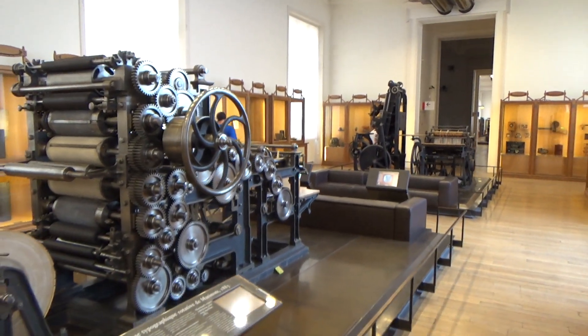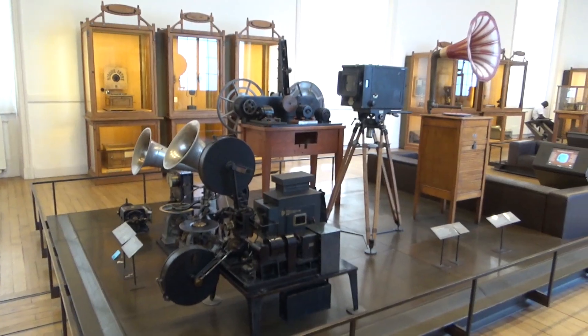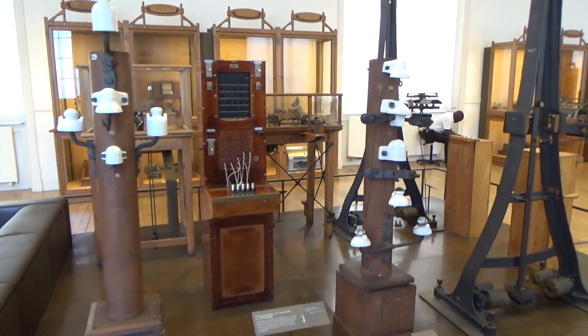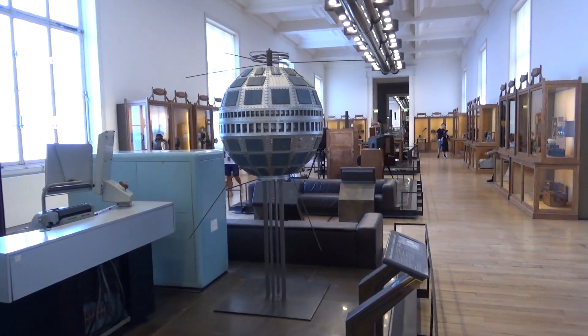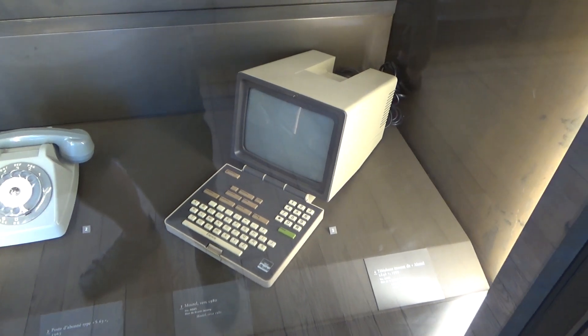Continuing through the communication gallery, we saw some interesting printing presses, cameras, and electronic gizmos. There were a few more computers that snuck in here, but fortunately nothing really modern.